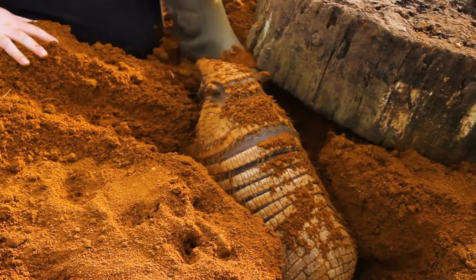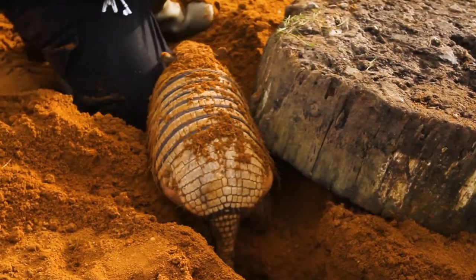Our armadillos have a diet which reflects what they'd eat in the wild. Armadillos are omnivores, which means they pretty much eat anything — they're not very fussy. In the wild, they'd eat fallen fruits from the rainforest floor, nuts that fall down, but they'd also eat insects, small mammals, and eggs — anything they can get their hands on really.